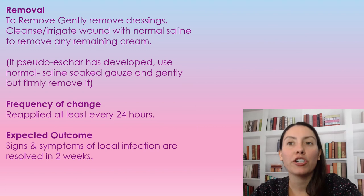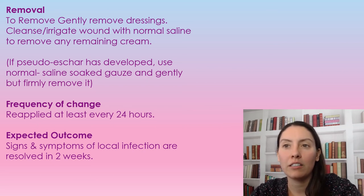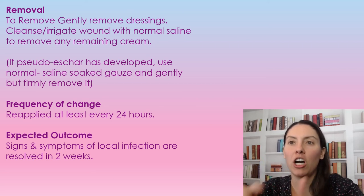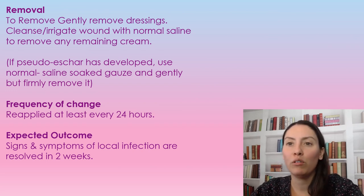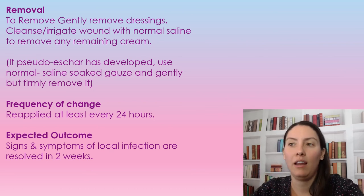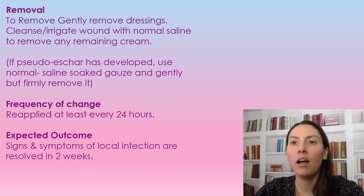If a pseudo eschar has developed over the wound, we have to remove it. Use a normal saline-soaked gauze and gently but firmly remove it, because you can't treat a wound if there is eschar, pseudo eschar, or slough present — you're essentially treating a scab. We need to get to the wound base to actually treat it.